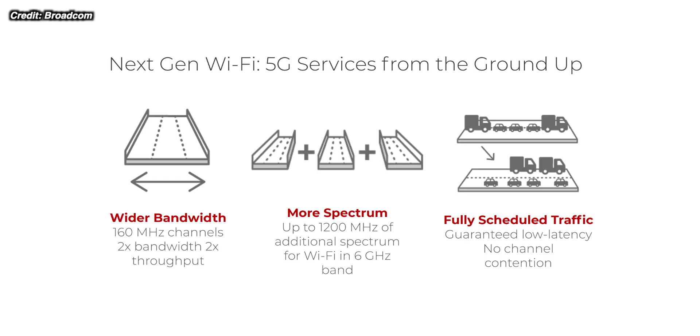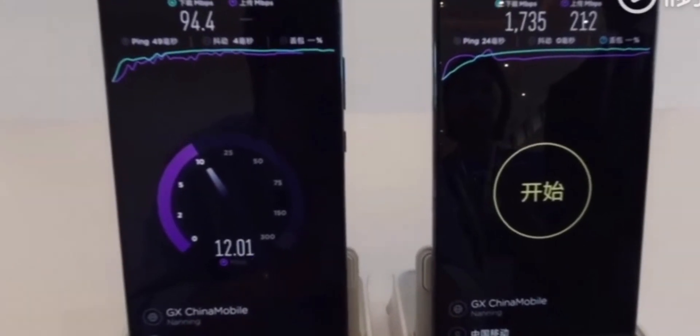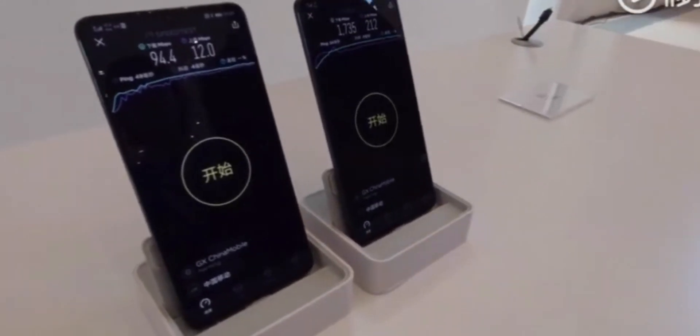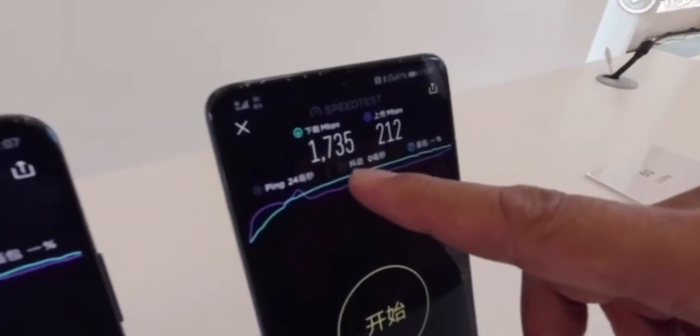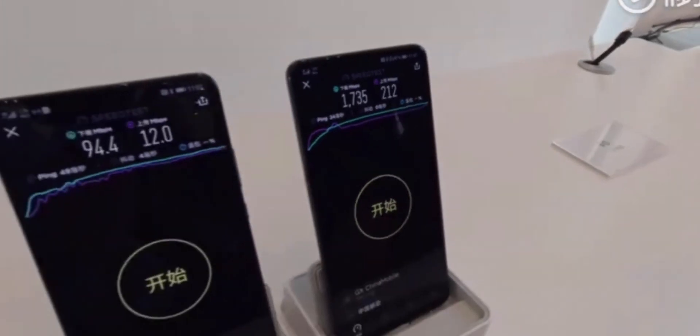Why is using this new 6 gigahertz band important? At the moment, the 2.4 gigahertz band can send data a relatively long way but can't send a lot of data, so you can stand further from the router but speeds are slower. The 5 gigahertz band can send a lot more data but can't send it as far, so using both is a best-of-both-worlds scenario.